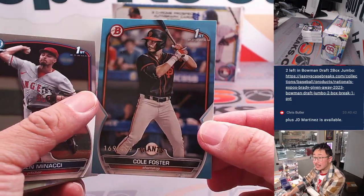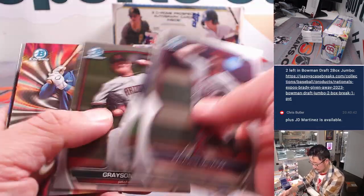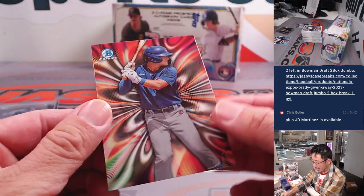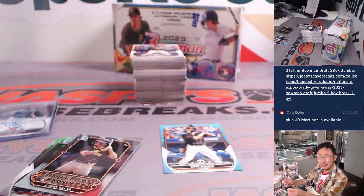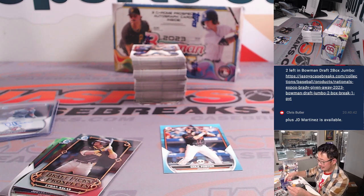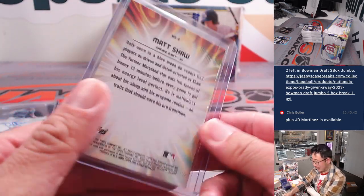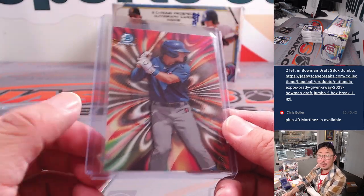We've got some paper here — Cole Foster to 499. And there's the Matt Shaw. What were these called again? Some psychedelic shape, but they're short prints though. That'll be once again for the Cubs, that'll be for Brian H.